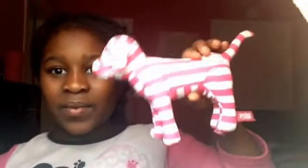I also got this little dog from Pink and I'm really loving this dog — it's so cool and it's pink. I really like it.